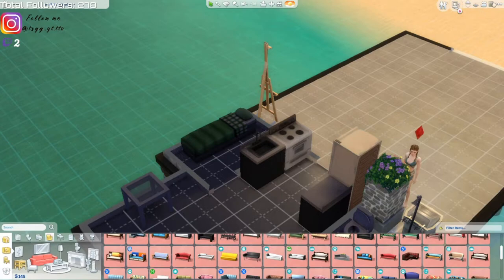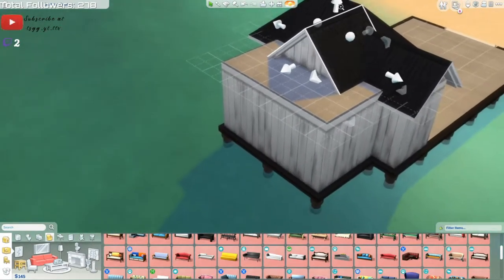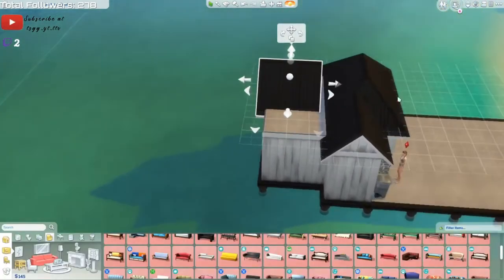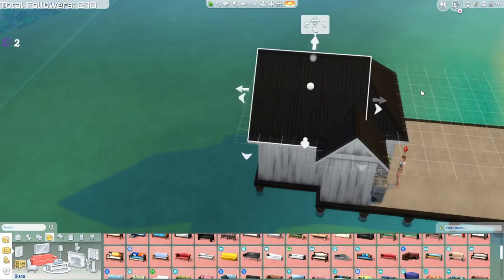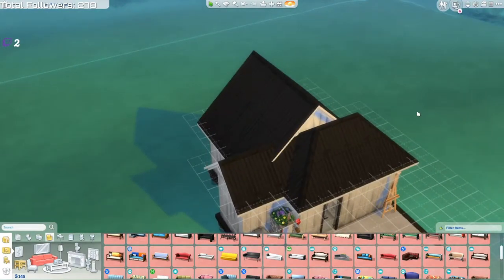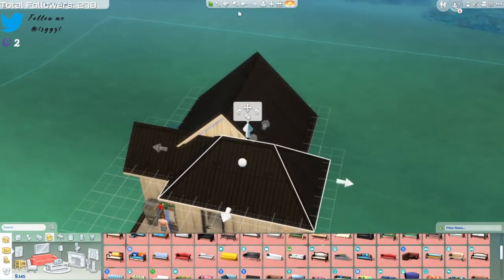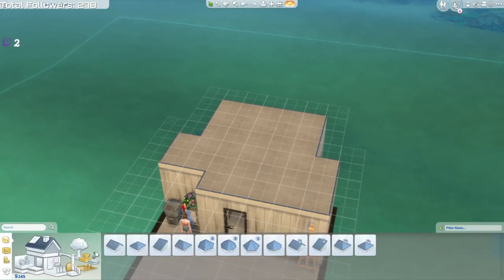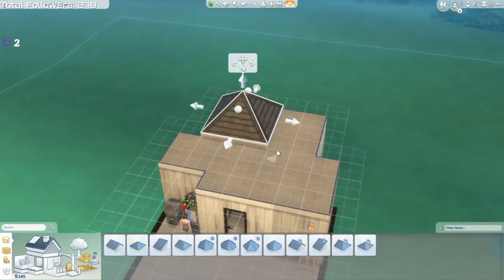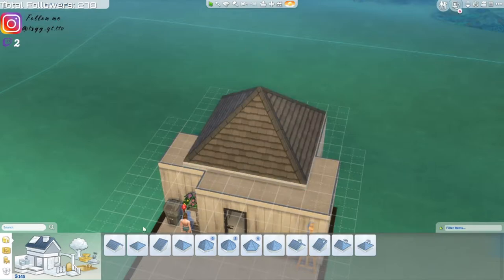Then we can fix the roof real quick. I'm not used to building on stream because normally I'd work on the same house offline. For this challenge it's just like - I don't really know what to do with this roof right now. Let me restart the roof, it's not looking the best.